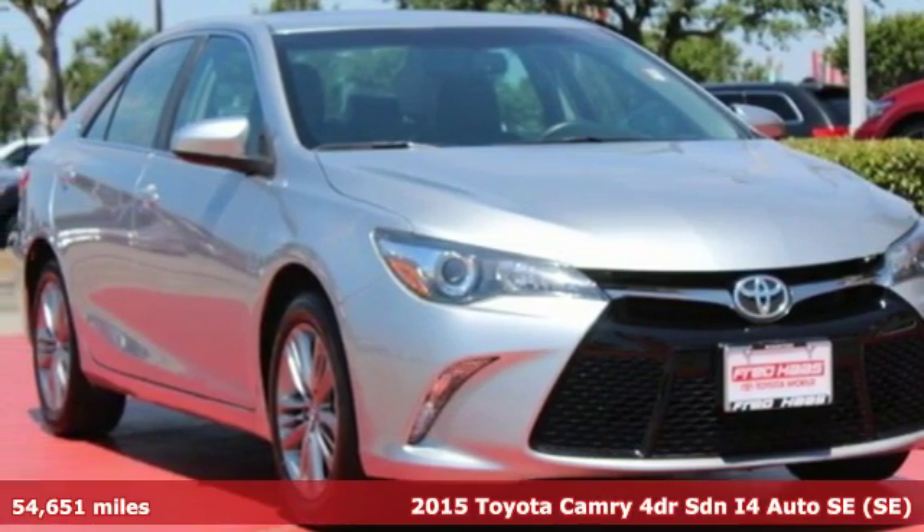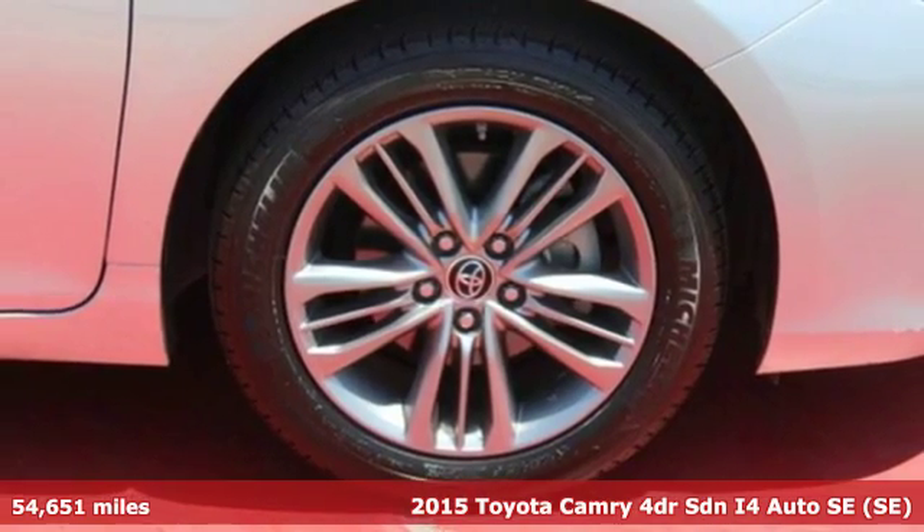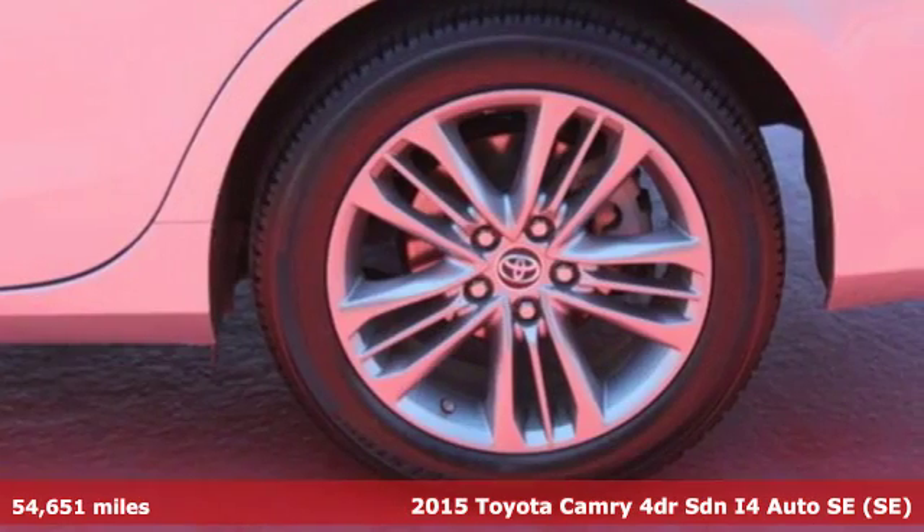Here's a 2015 Toyota Camry. With intuitive tech and sporty details, you'll feel the excitement before you even hit the gas.